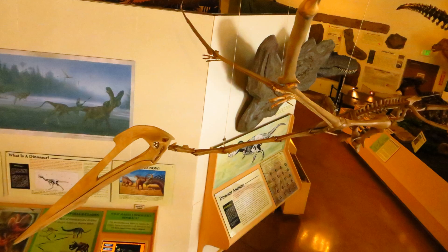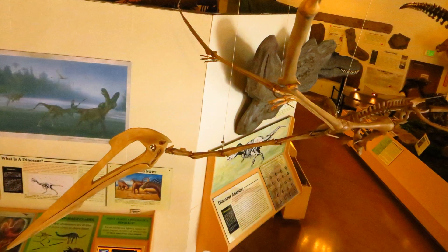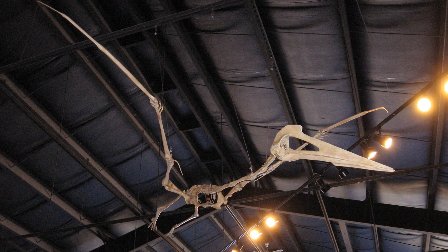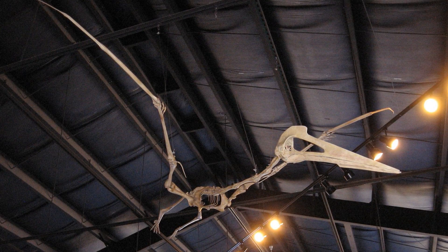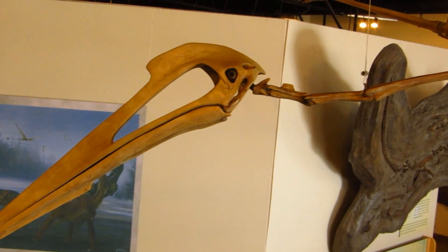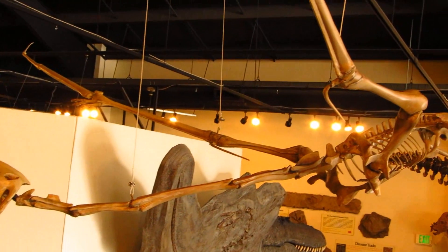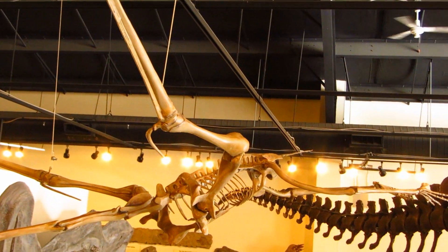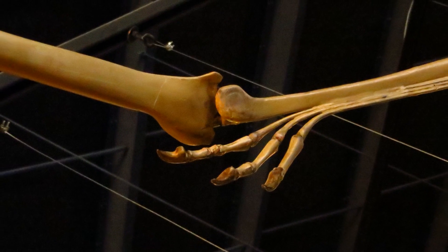Quetzalcoatlus is the largest known organism to have ever soared through the air. The largest fossil specimen represents an animal with an estimated 10-meter wingspan, which our large specimen has been reconstructed to match. TPI is serious about bringing the latest research to museum goers in the form of specimens mounted to model the state of the art in poses depicting lifelike behavior. We can configure our replicas in an infinite number of ways to interpret the latest discoveries for your visitors.